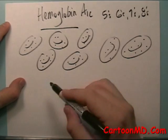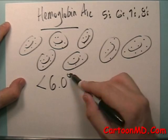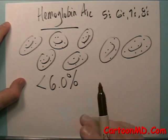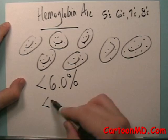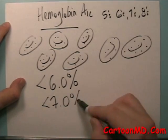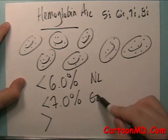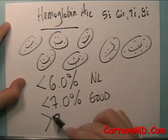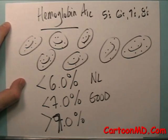A normal value in most labs is below 6.0% — that's a normal, non-diabetes value. Generally speaking, and this varies person to person, anything below 7 is considered to be pretty good. This is normal here, this is fairly good for most people, but there are exceptions. Over 7.0% is not too good.